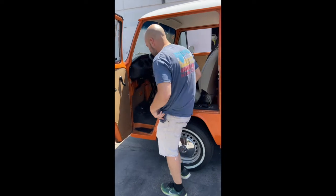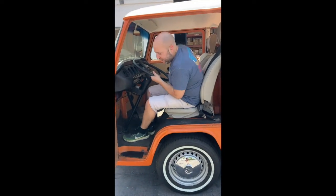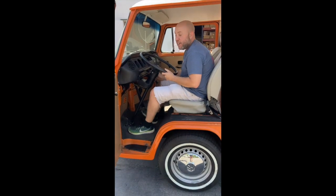I think that might be it. It's a really fun bus to drive, and if you guys are looking for a bus, you can reach out.